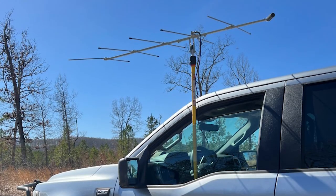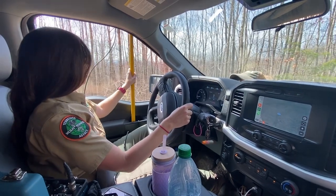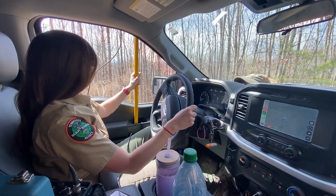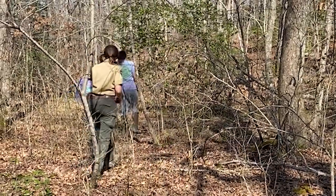The one we currently have collared is going to be denned up somewhere, and we can go in unobtrusively and figure out what that den site looks like — what the vegetative conditions around it are — and hopefully take all of that data at the end and say something meaningful about the den sites they're selecting and where they're occurring on the landscape.